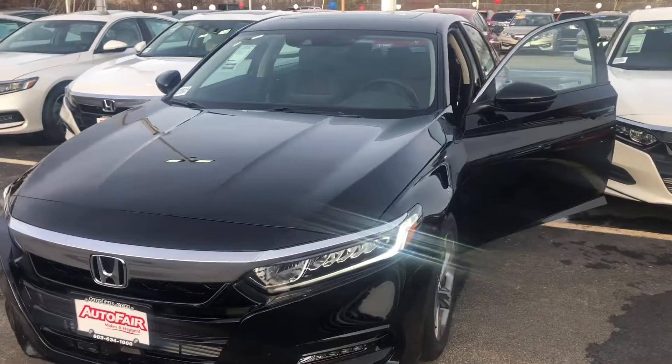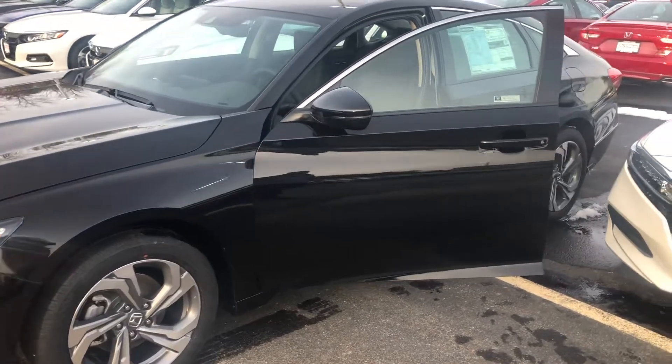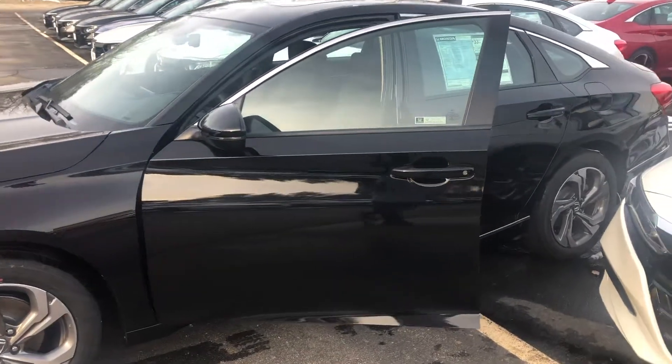Besides being named 2018's North American Car of the Year, the Accord EXL offers a plethora of great features.